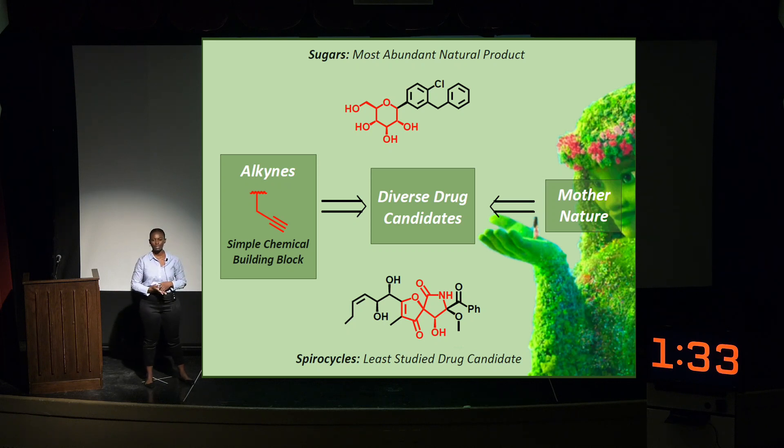What I do is method development. I take dirt-cheap, readily available starting materials, and I design new ways to use them more effectively. I take the garbage from petroleum refinement and I use it to synthesize small molecules. In 2021 alone, small molecules accounted for over 65% of FDA-approved drugs.